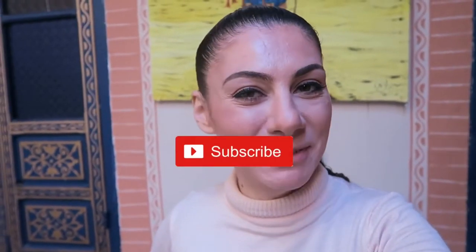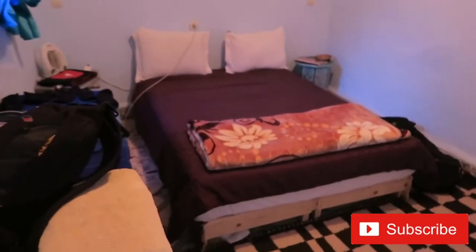Good morning from Marrakesh! My name is Ivana and we have switched rooms — this is our new room. Tata, staying one more night in Marrakesh.